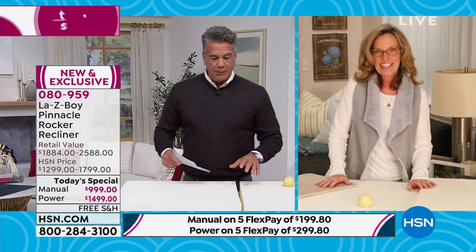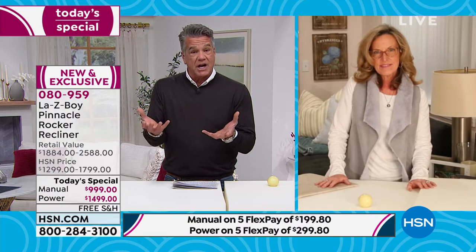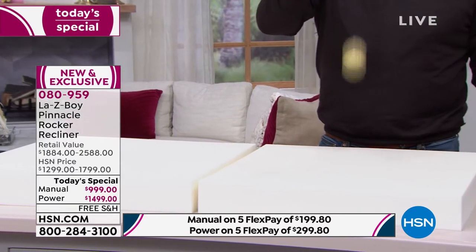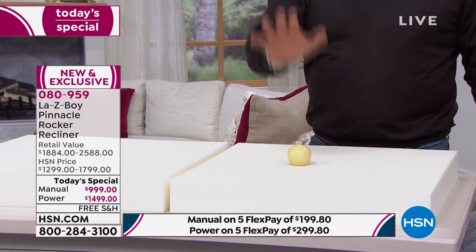Not all chairs are created equally, and not all memory foams are created equally. You don't want a bouncy chair — you want something that absorbs the contour of your body, not super squishy. I've got two different qualities of memory foam here. The less expensive one — when I bounce a cue ball on it, it bounces right back, almost like dribbling. Now watch the higher-quality Tempur-Response memory foam — see how it absorbs? No bounce at all.